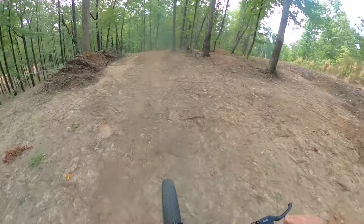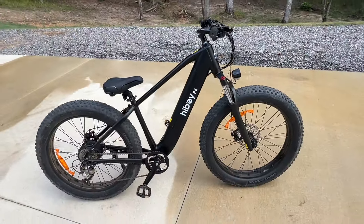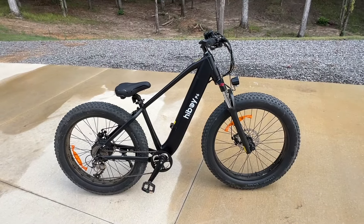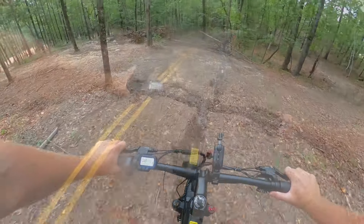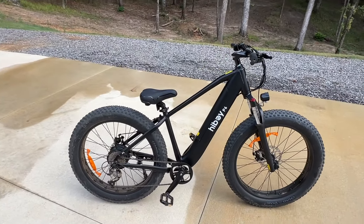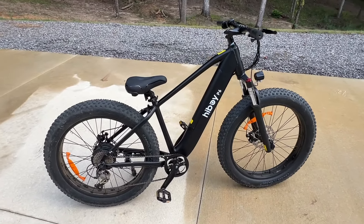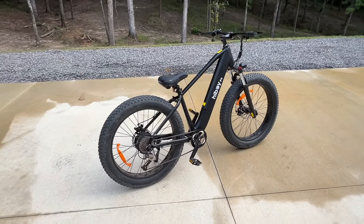It's got a throttle — literally you can just hold it and it's sort of like a dirt bike. It'd be cool to take to the beach and just cruise up and down the roads. We rode it on the property and out on the main road to see how fast it would go, see if it would really do 28 miles an hour — and it does. We'll put a link in the description where you can get one. For the bang for the buck, it's pretty legit.